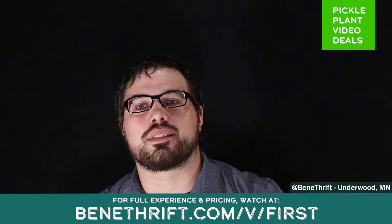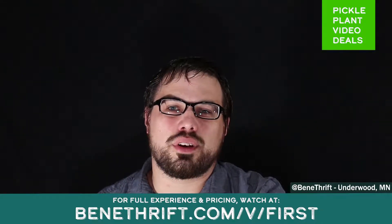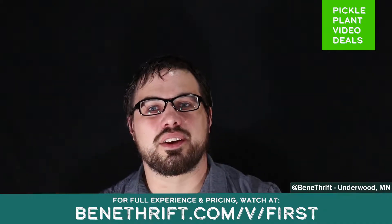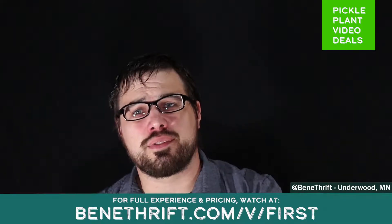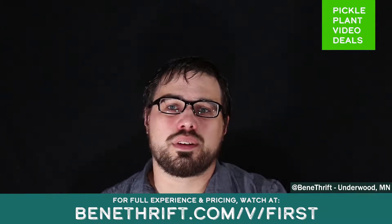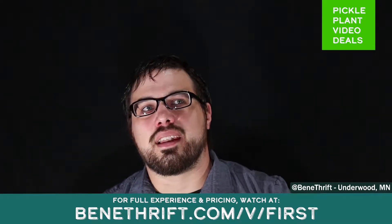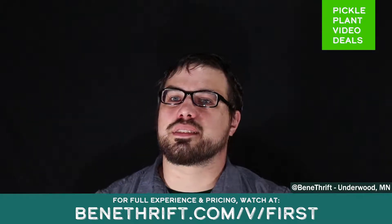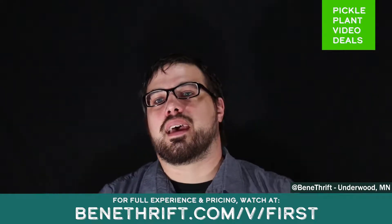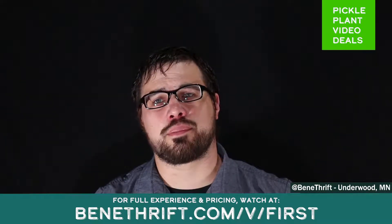We're going to look at some women's clothing, some men's clothing, some videos, and a couple of other things that we're going to cut the prices on — give you a good deal. You're going to be able to purchase them while you're watching this and save some good money. Benathrift is a non-profit thrift store in Underwood that allows you, the purchaser, to pick where half the proceeds go — lots of different non-profits, charities, churches, and school programs, all local. If you donate items, you also get to pick where the other half goes. So it's a win-win all the way around.